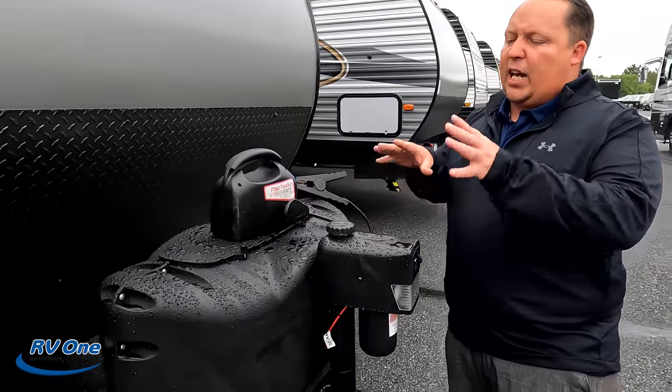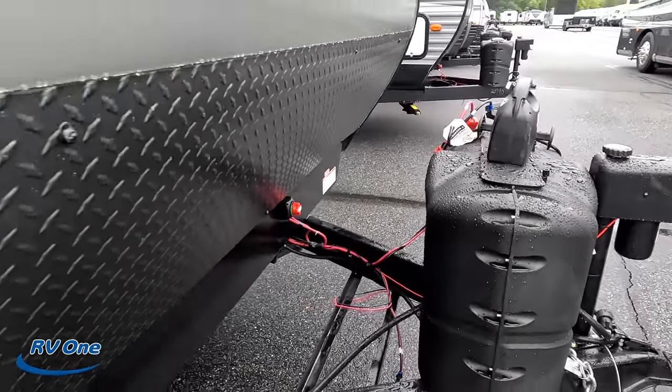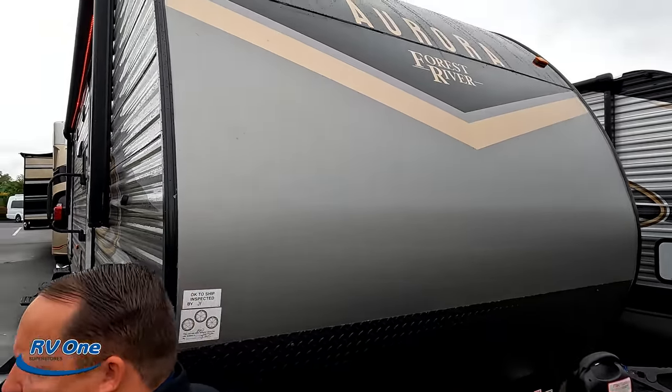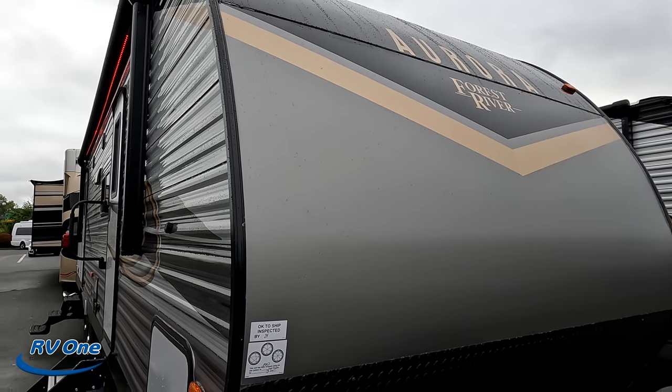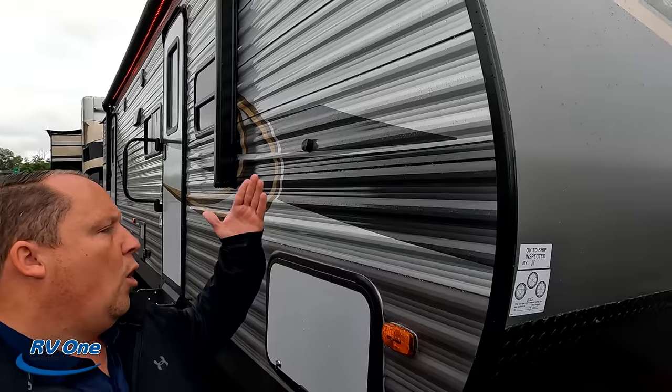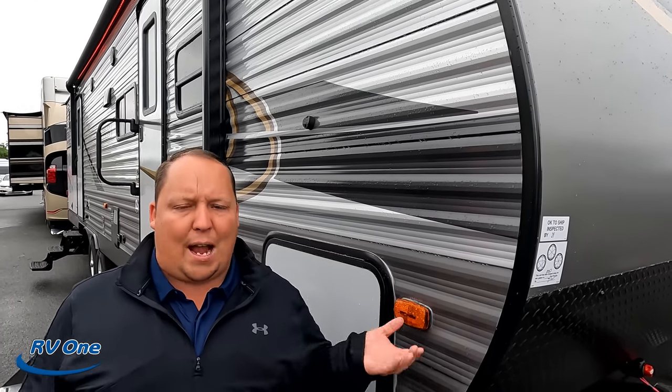Power tongue jack here. Propane goes there and your batteries go there. Now, even though this is entry-level, it's still one of the higher-end entry-levels. It looks really great. When we call this entry-level, here's what we mean: aluminum corrugated siding with wood framing. It's not the fiberglass sides with the aluminum framing. This makes it so you're going to get the most bang for your buck.